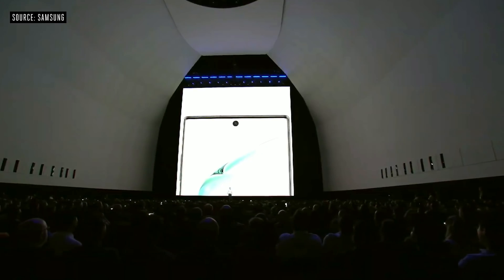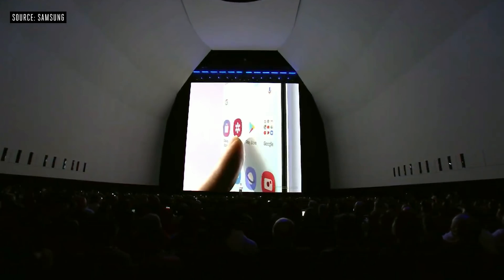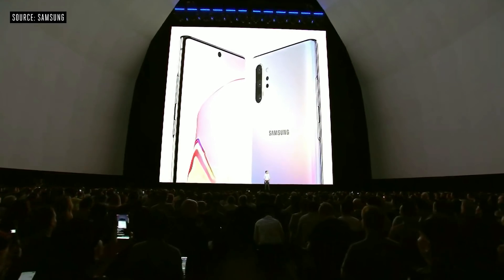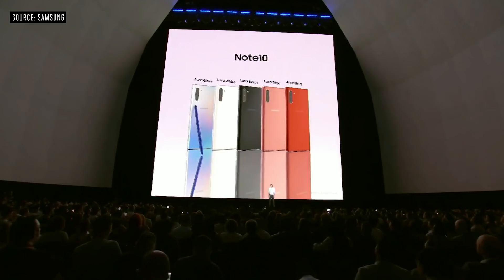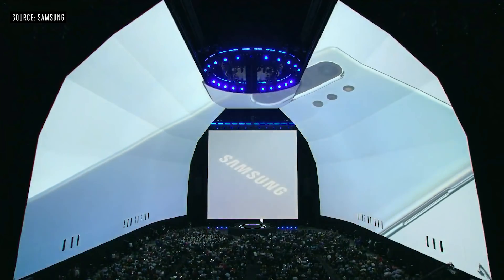At the bottom, we built an ultrasonic fingerprint sensor right beneath the glass. The Note 10 has a seamless design — just two buttons on the side. When it comes to color, we've designed some amazing new options, including the one-of-a-kind Aura Glow, which creates iridescent colors by refracting light.